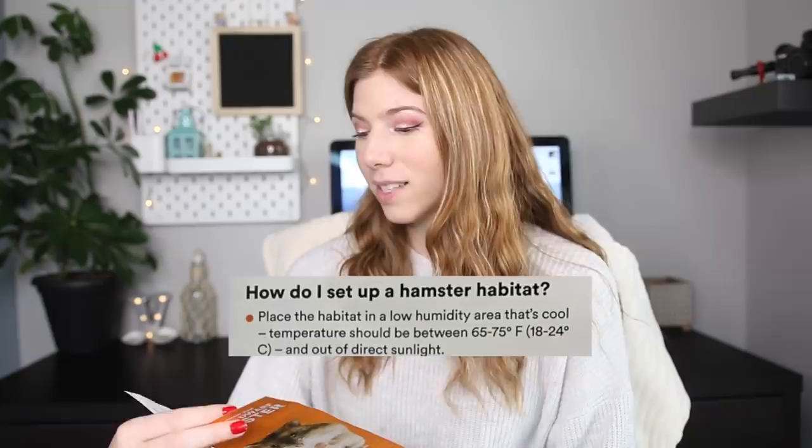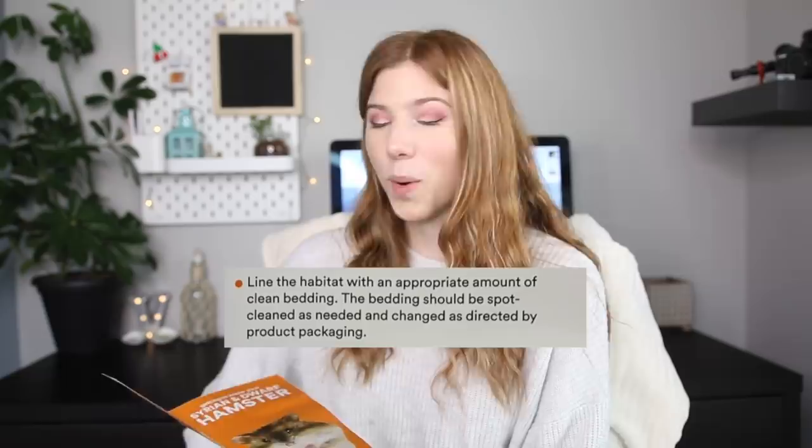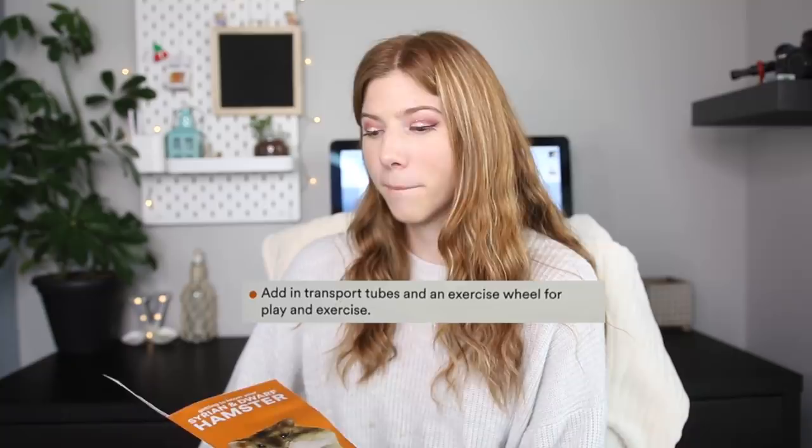How do I set up a hamster habitat? Place the habitat in a low humidity area, temperature around 65 to 75 degrees, and avoid direct sunlight — that's fine. Line the habitat with an appropriate amount of clean bedding, but what's an appropriate amount? The bedding should be spot cleaned as needed and changed as directed by product packaging. Add transport tubes and an exercise wheel for planned exercise, but how big of a wheel? A Syrian and a dwarf hamster aren't the same size and certainly shouldn't be running in the same sized wheel.